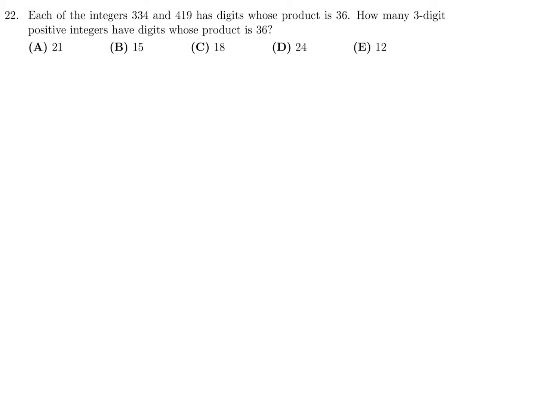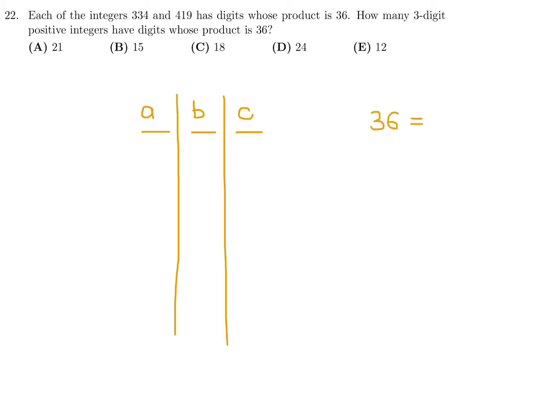Question 22: each of the integers 334 and 419 have digits whose product is 36. How many three-digit positive integers have digits whose product is 36? We have digits A, B, and C, and we need A times B times C to equal 36. Since 36 = 1 × 2 × 2 × 3 × 3 × 3, we just need to find all valid combinations.